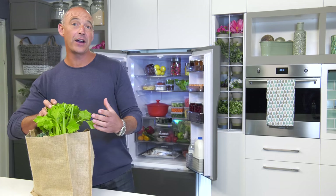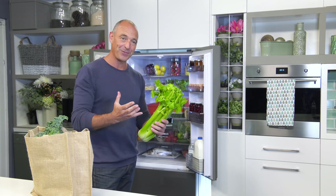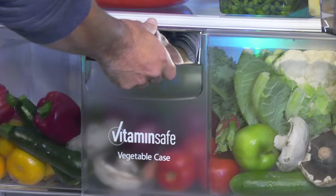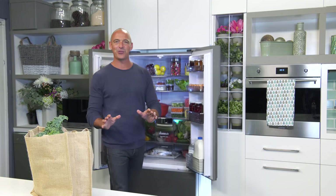It's tough enough to find good fresh fruit and veggies when you go shopping, so when you do, you want to keep them that way for as long as possible. Panasonic understands this and they've developed Vitamin Safe, so your fresh produce is ready to eat when you are.